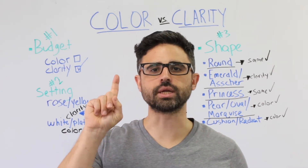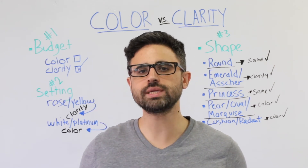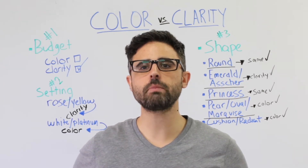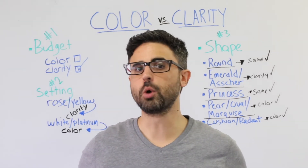Number one: budget. Prices jump a lot higher when increasing the color of a diamond versus its clarity. If you're looking to save money, color may be the first place to cut — no pun intended.